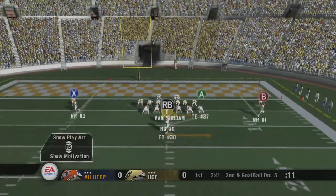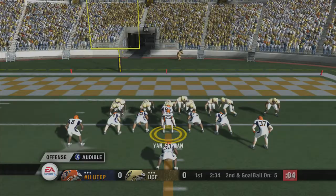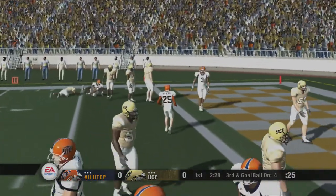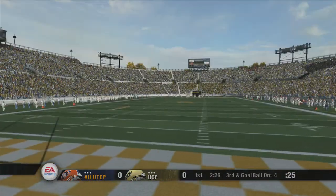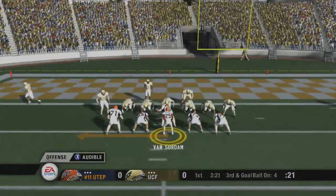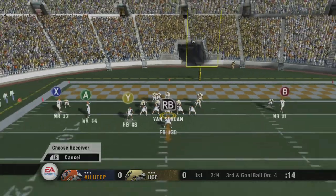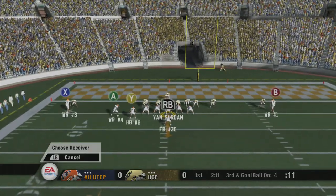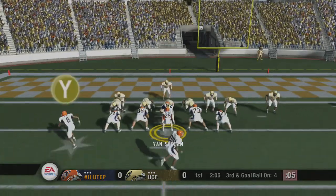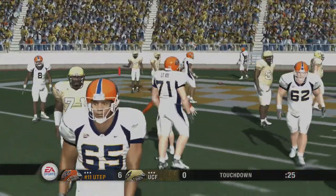Texas El Paso changing their play. He looks to pass — it's complete. He's taken down at the 4. Number 8 only gains about a yard with that catch. That'll bring up third down. Third and goal from the 3-yard line. The Miners line up in a double wing, UTEP using an audible. He drops back, end zone — got it. Touchdown, UTEP! Lee, how about the receiving ability of that running back?